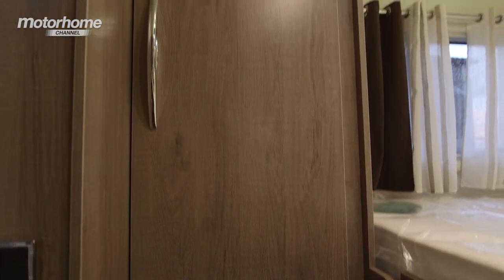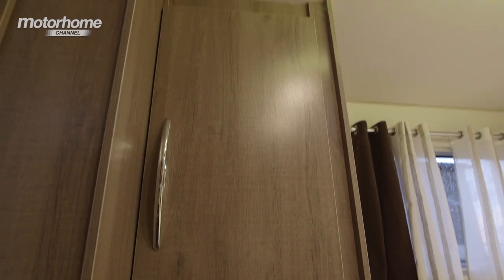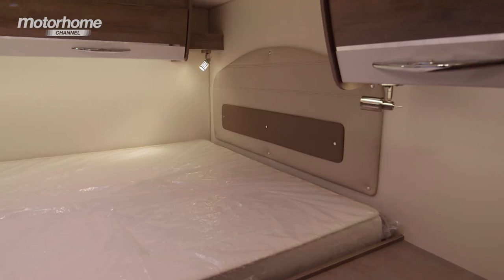Further burnishing this van's credentials as a vehicle for prolonged tours is the whopping amount of storage in the bedroom. We have a wardrobe, five drawers and three overhead lockers.